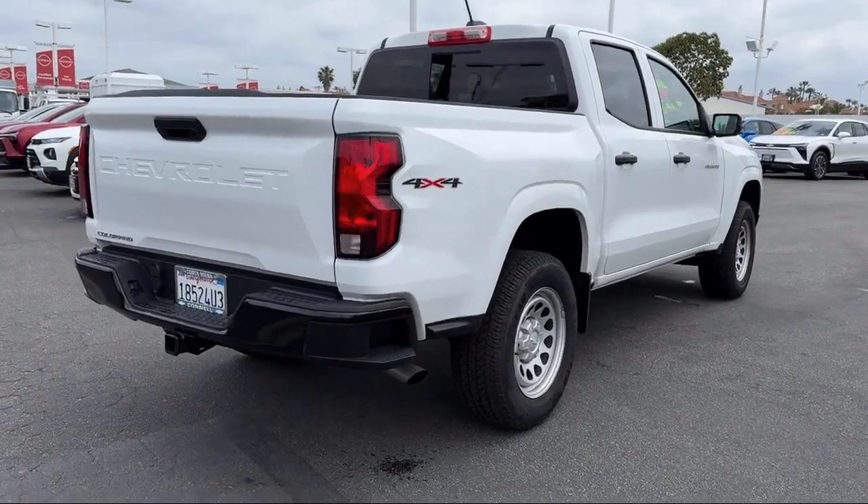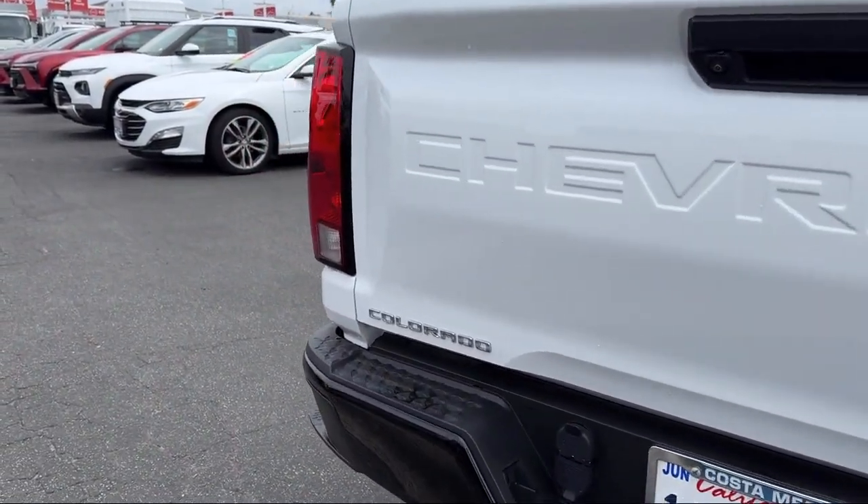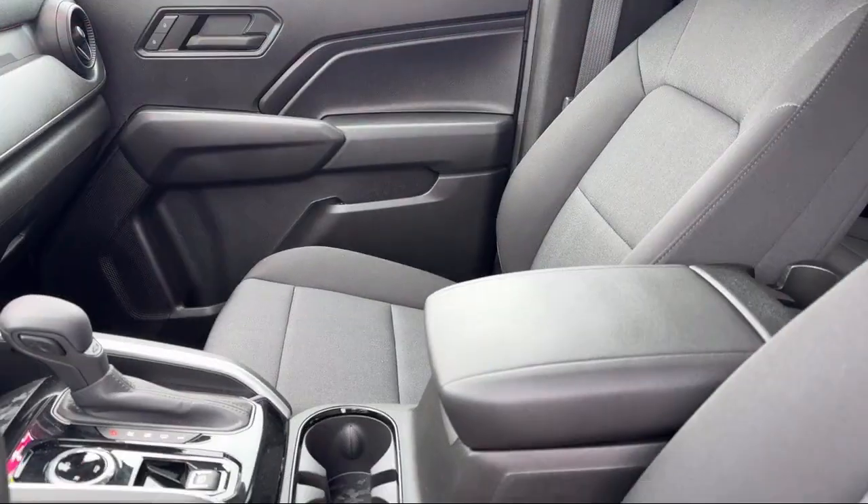It also features a powerful and efficient turbocharged engine, integrated trailer brake controller, front collision mitigation, and lane keep assist.